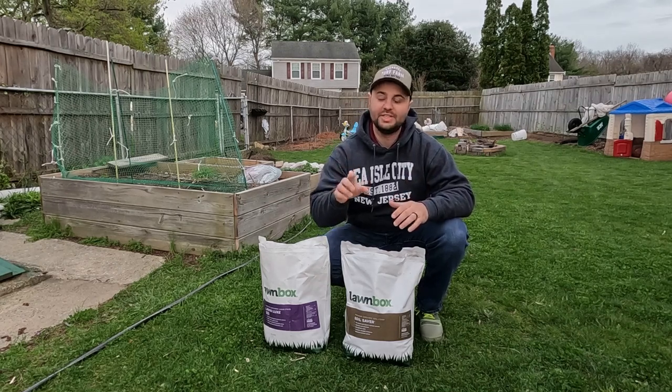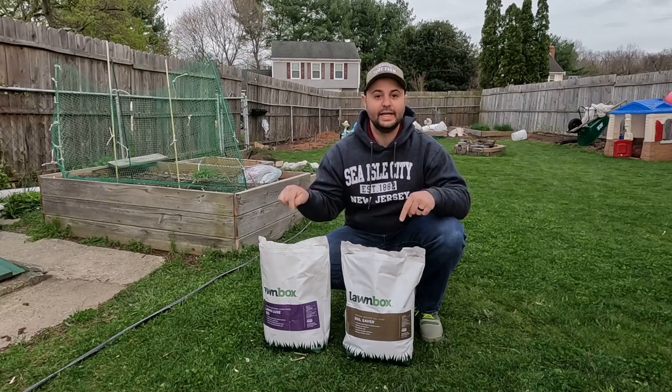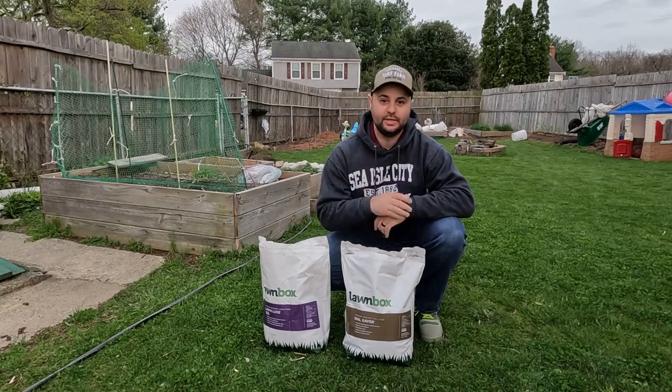Are you looking for a 100% — and I mean 100% — organic fertilizer? Then guess what, I have something for you. Let's get started.